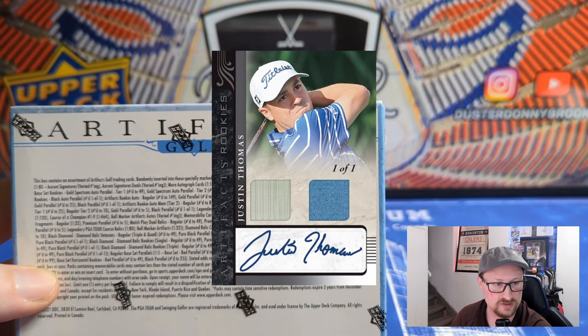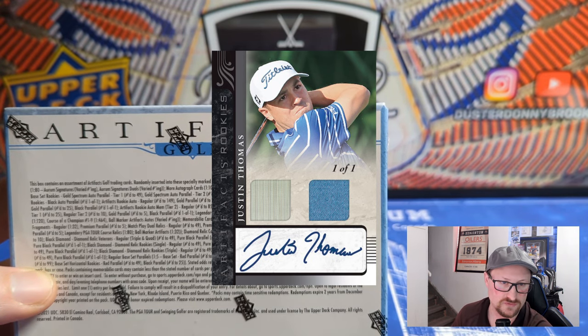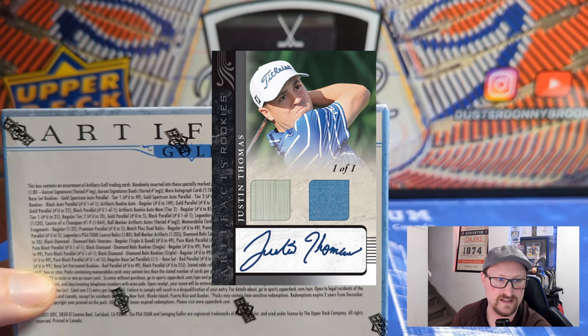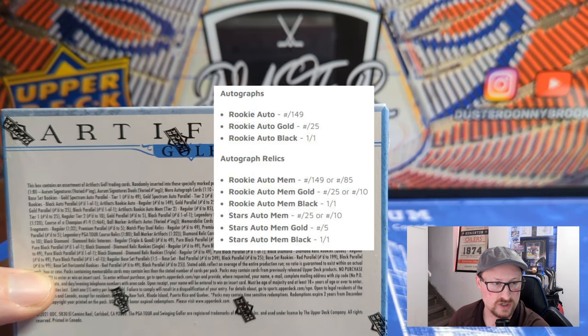Being Artifacts, there are lots of autographs and memorabilia — that's kind of the whole point. You get various versions of autographed mem cards, starting with gold spectrum autographs. There are black auto additions that apply to rookies and horizontal rookies. The main numbered-30 group has rookie autos to 149, rookie auto gold to 25, and rookie auto black to 10.